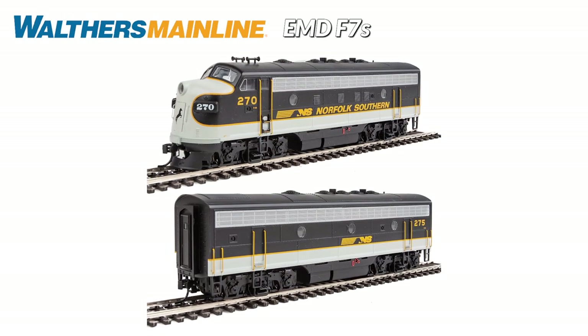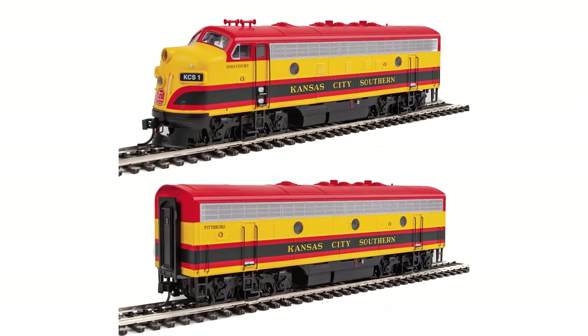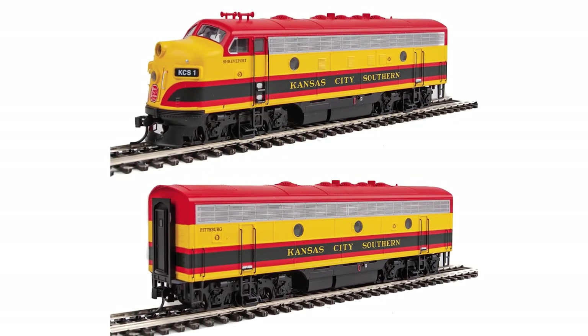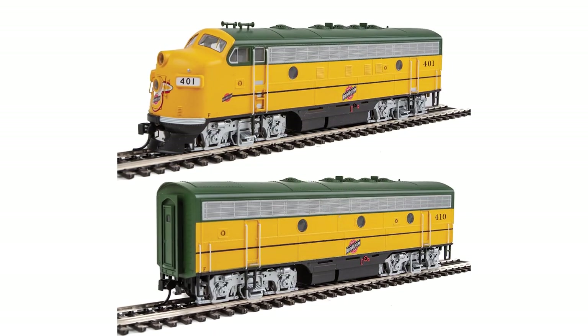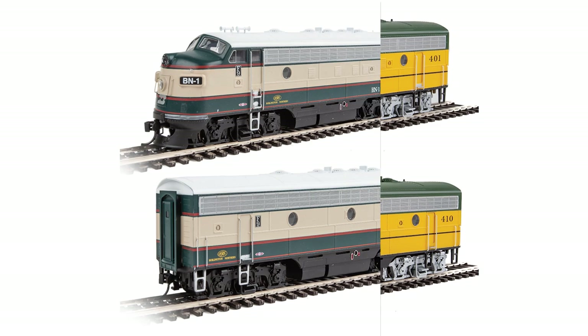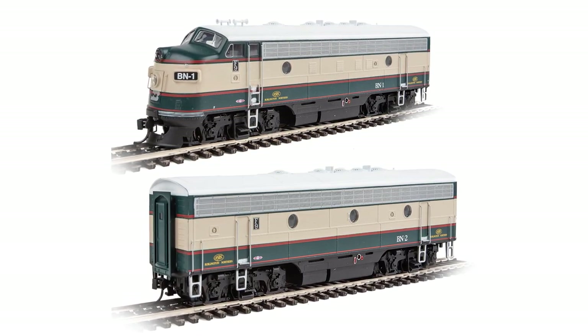Summer will be here before you know it, and our newest Walther's Mainline F7s are perfect power for those HL fan trips, shipper specials, and other special events you have planned. This run brings you classic A-B sets and matching A units in five later schemes, all based on the heritage and executive units rebuilt for public relations duties by several lines from the 1980s on. We have early model photos and features posted online now, so check them out and order early.